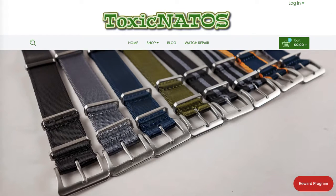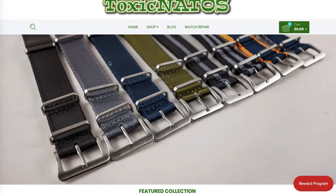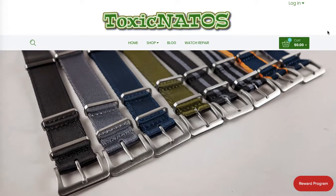Mainly the areas that need conversion are the home page, because the collection page and product page really look excellent. In terms of the home page, I would recommend improving or optimizing this featured image a little bit further, because this is the first thing people see when they land on the home page and this is the easiest way to convert visitors into shoppers.